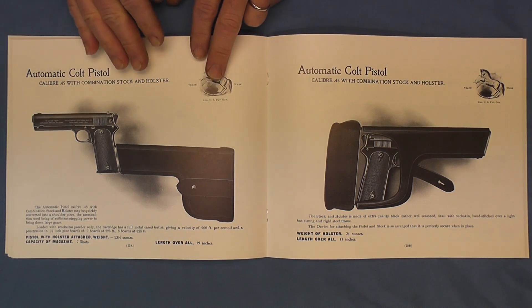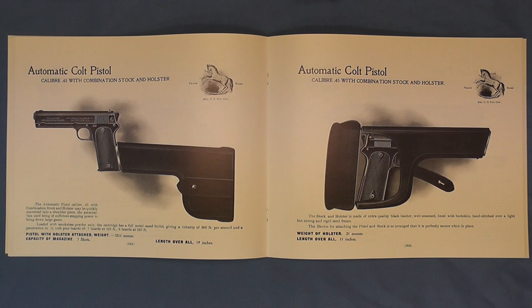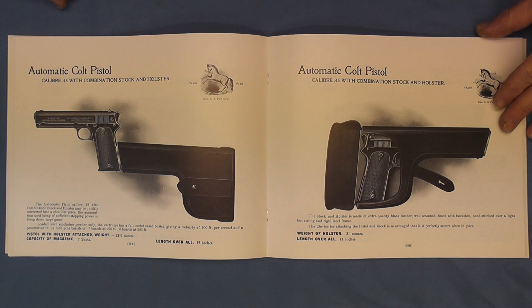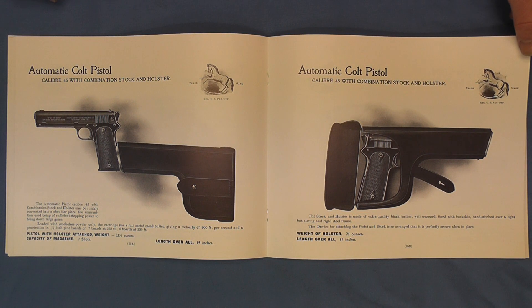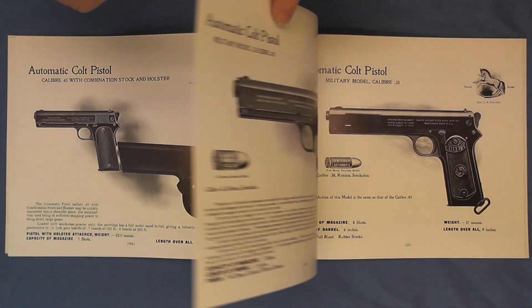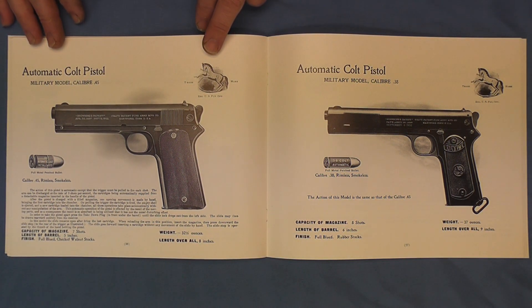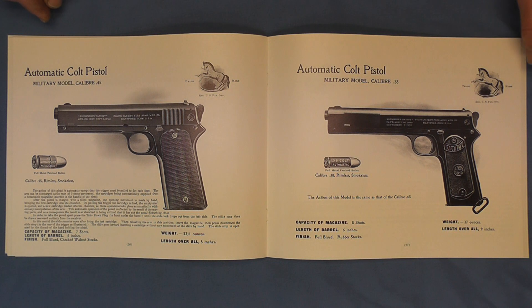Here we start to get into the automatics. Here we have the 1905 military model, which of course has the combination stock and holster. You can see an example of one of these on the channel — I have done a video on one of these a few months ago, quite an interesting piece. And here it is, the 1905 without. Now there were just about 6,600 of these 1905s made, so quite a rare pistol.